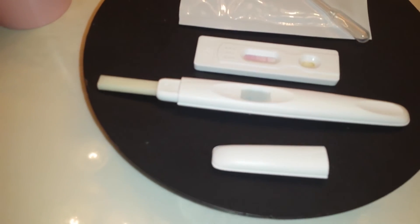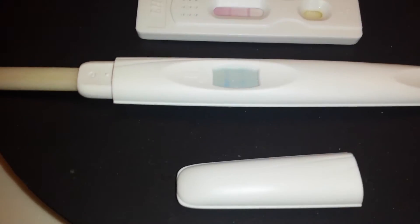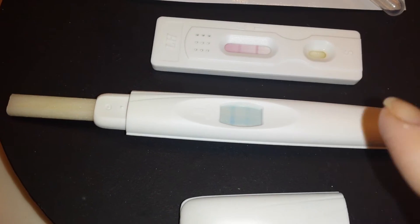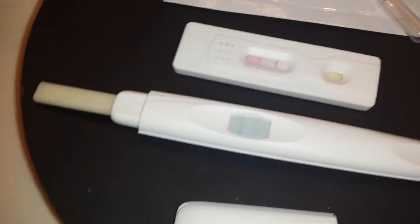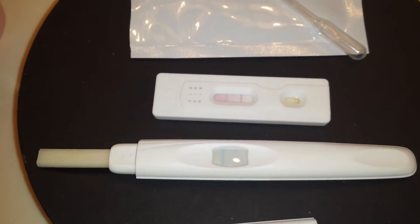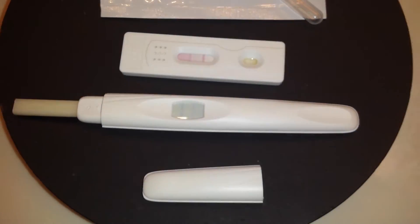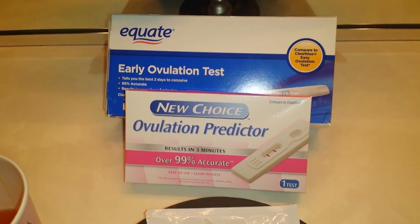Okay, now as you can see, this one is coming up so far blazing positive, and so is the Equate. That is the test line, that is the control line — whereas this one I have backwards because I dip it or use the dropper — test line, control line. So as you can see...